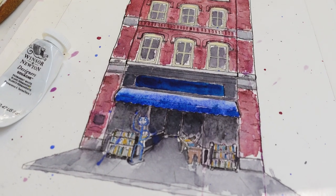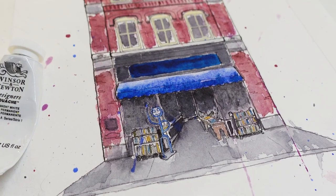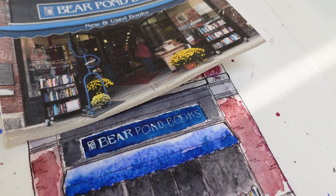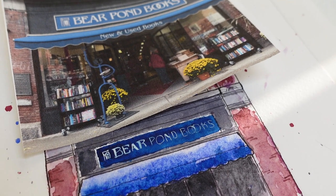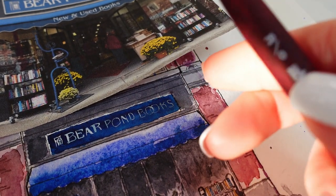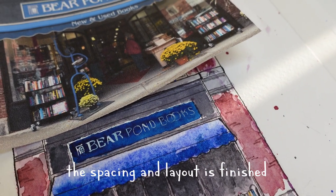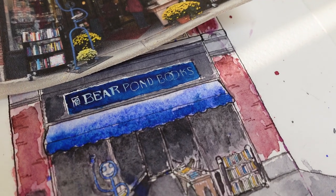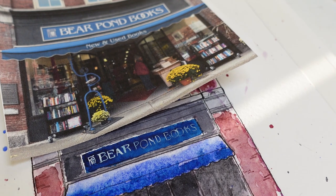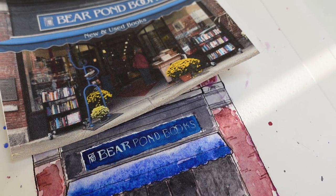By far the most stressful part is always the lettering of the sign. The letters are so small and I really want to try to get as close to mimicking the typeface as I can. I really think the lettering and signage for independent businesses is such a unique detail for each shop, so I try really hard to get it right. When the lettering is white, like with Bear Pond, I have to use such a tiny brush, and doing it in paint is really hard — but I'm really happy with how it ended up turning out, even though I was definitely stressed about it for a while.